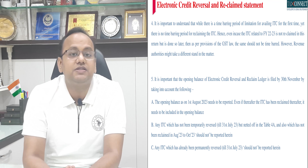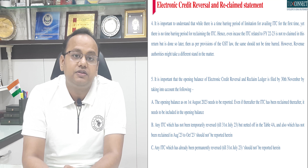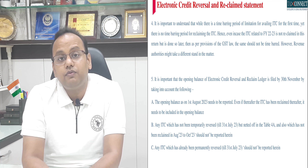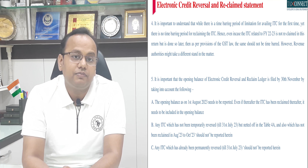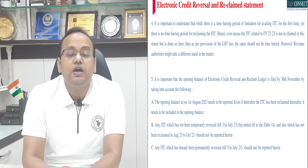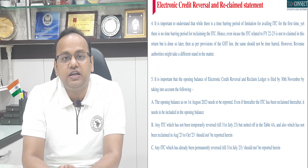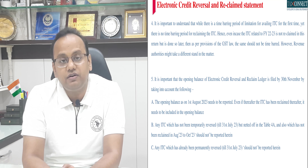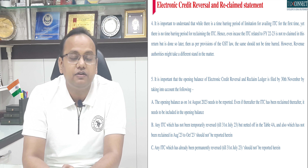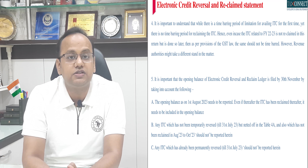Future assessments are going to be done on the basis of these GSTR-3B returns. The GSTR-1 return and electronic credit reversal and reclaim ledger will become important tools for the department to verify whether your input tax credit is aligned. So please be very careful while filing your GSTR-3B and GSTR-1 returns, particularly the November 2023 return for the month of October 2023, and also your electronic credit reversal and reclaim ledger.